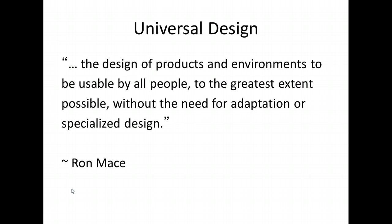Universal Design is defined as the design of products and environments to be usable by all people to the greatest extent possible without the need for adaptation or specialized design — attributed to Ron Mace. Ron Mace is the creator of the term Universal Design. He was an architect and determined advocate who influenced international thinking about design. Due to polio, he used a wheelchair for most of his life and experienced difficulties accessing his environment. This term has its origins in architecture and is now applied to education.